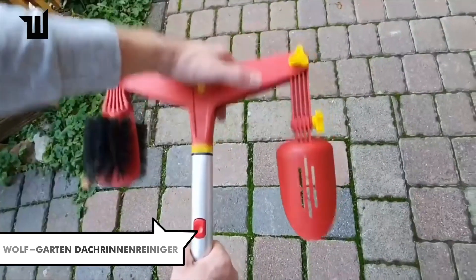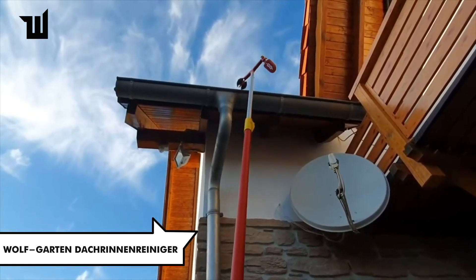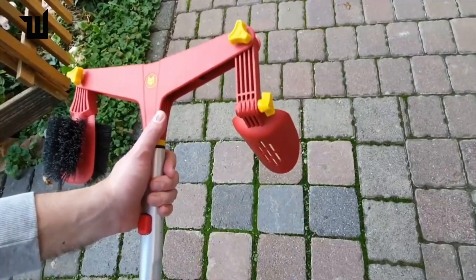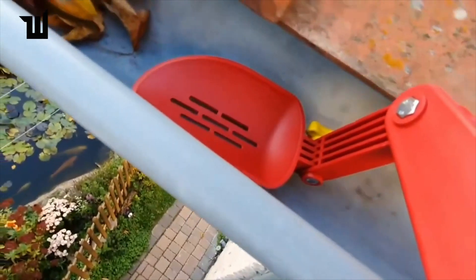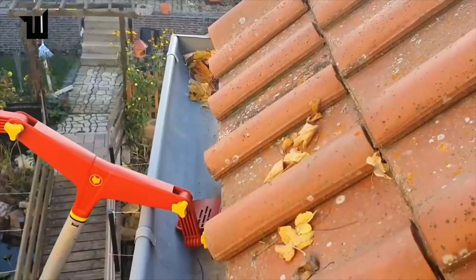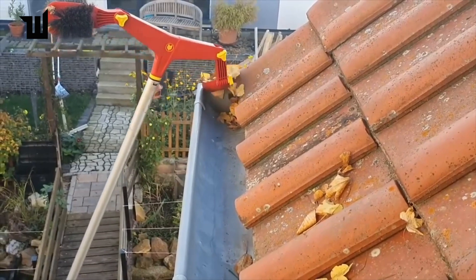Gutters clogged with leaves and dirt are a common issue, but accessing them without a ladder can be challenging. This German gutter cleaning tool, priced at $105, features a brush and scraper attachment and a height-adjustable handle — perfect for reaching gutters up to about 5.5 meters high. With the multi-star system, the handle can be used with other heads from the same manufacturer, offering added versatility.